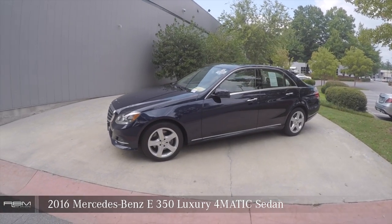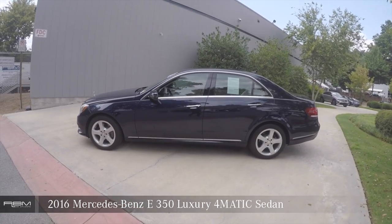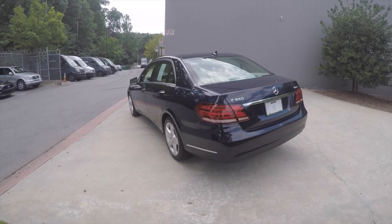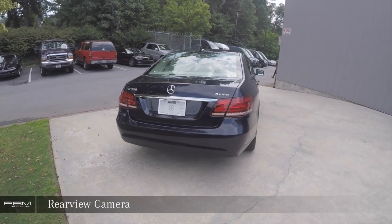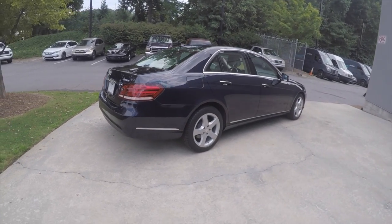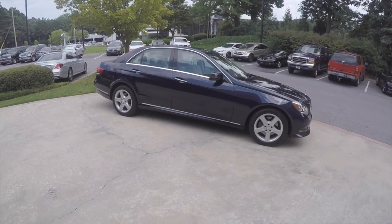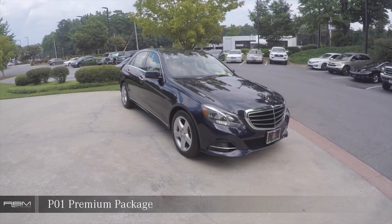2016 Mercedes-Benz E350 Luxury 4Matic sedan. Features include a rearview backup camera, lane-keeping assist, and the P01 Premium Package.